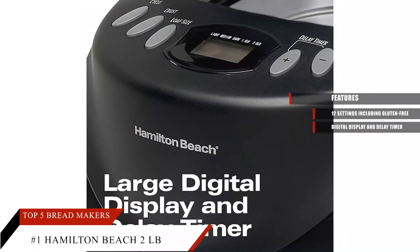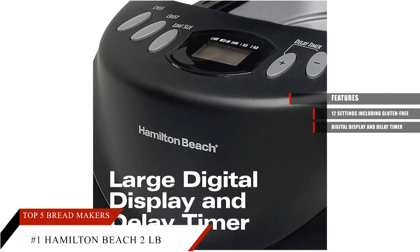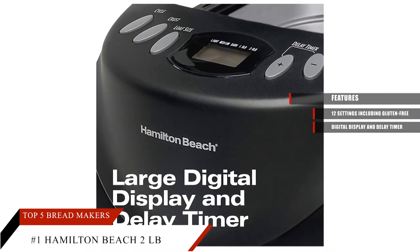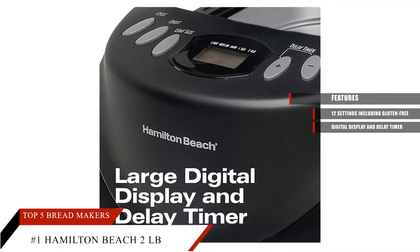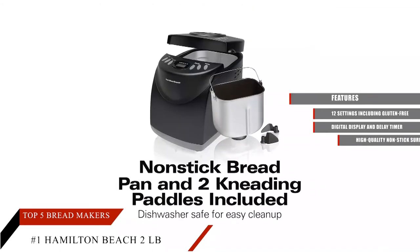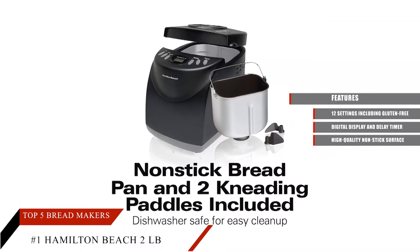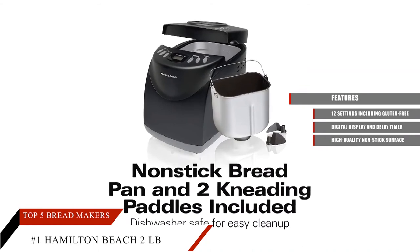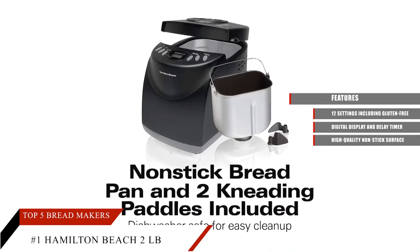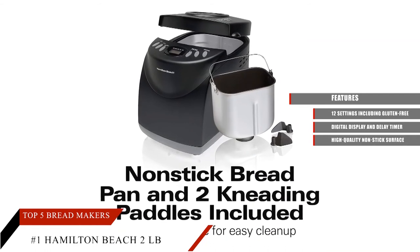You can view and choose the loaf, crust, and size from the large display with delay timer. The delay timer helps you add remaining ingredients and start baking later. It has a high-quality non-stick pan that can be easily removed and cleaned. Two kneading paddles allow you to make dough using one while the other paddle is in the dishwasher. The interior pan is also dishwasher safe.